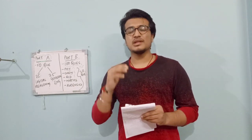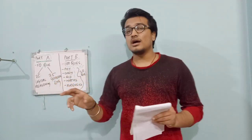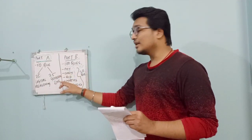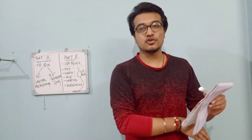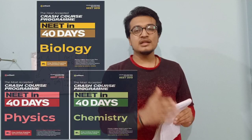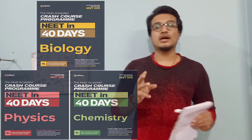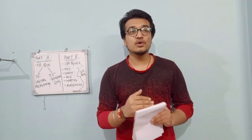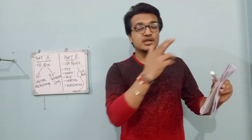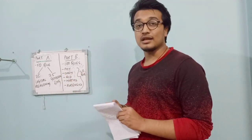Particularly every year, the questions for these three sections come from NCERT. You can also refer to NCERT-based publications or a 40-day crash course for exam preparation. In such resources, you can find every chapter point-wise with main topics, more detail for revision, and practice questions with answers.